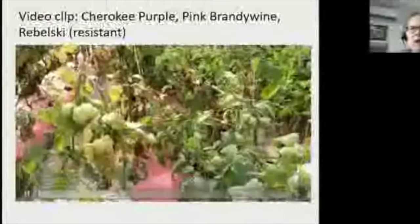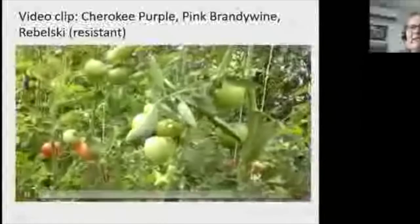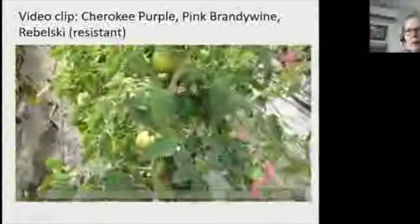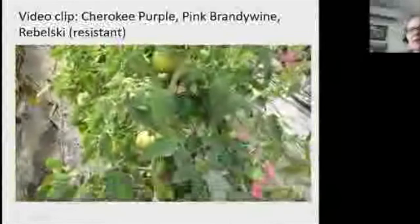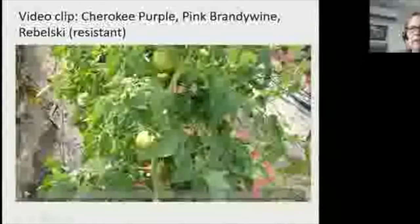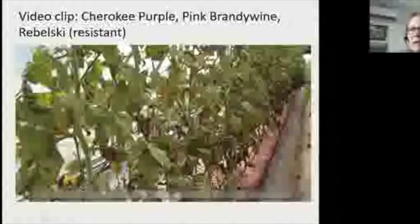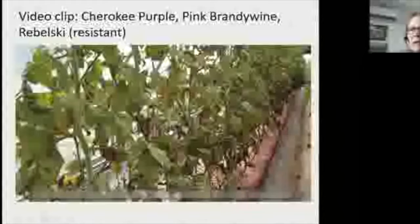This video shows three rows in the same tunnel under the same conditions: Cherokee Purple, Pink Brandywine, and then Rebelski — which is completely clean. If that doesn't convince you about resistance, nothing will. A tip: short video clips — 15 seconds maximum — are a great diagnostic tool. When you send a video to someone like us to help diagnose a problem, it really helps us get a better idea of what you're dealing with.